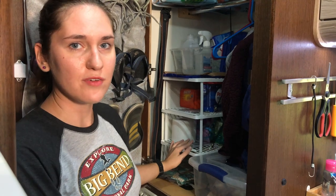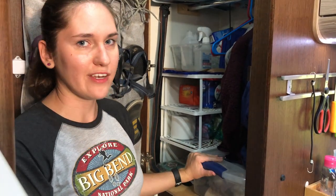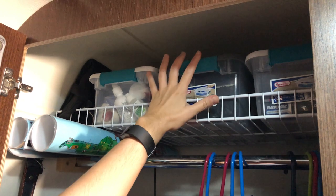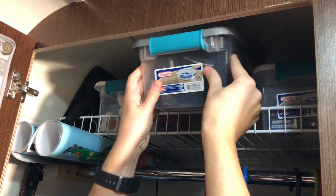We use this wire rack to organize all of our stuff. We have toilet paper and paper towels over here, and also a box for miscellaneous items we don't use very often. We really like this system because the boxes stay in place but are super easy to lift out.